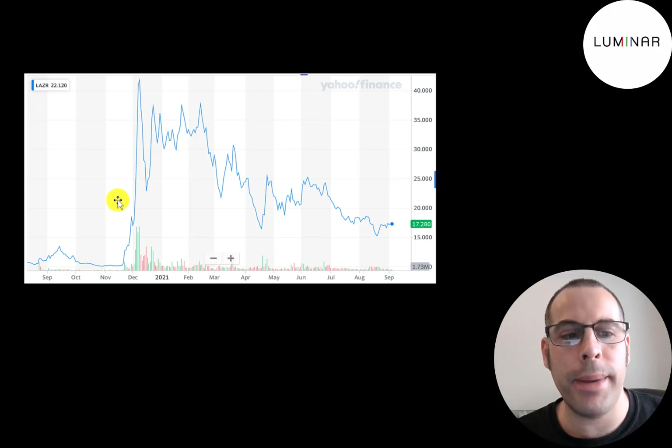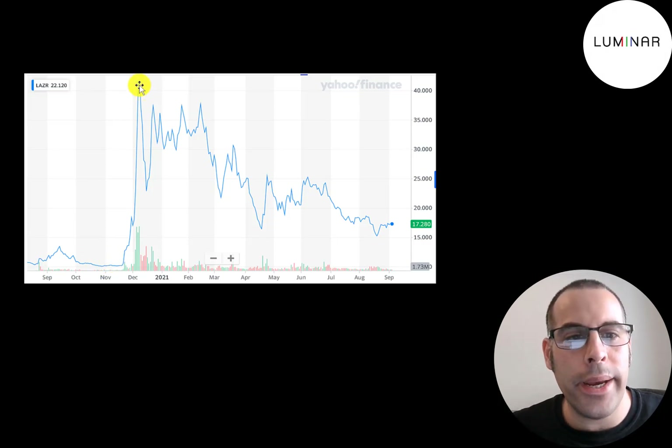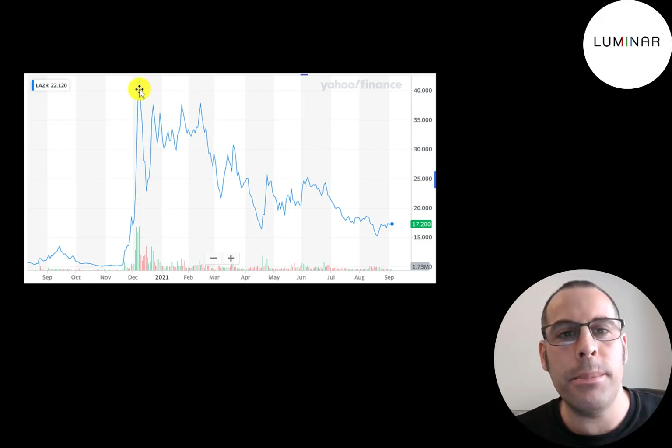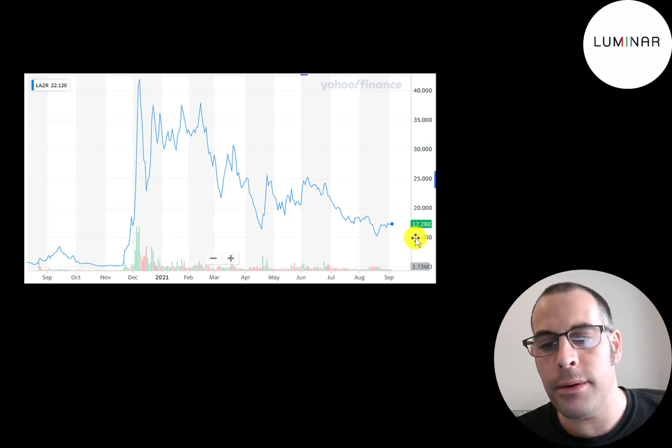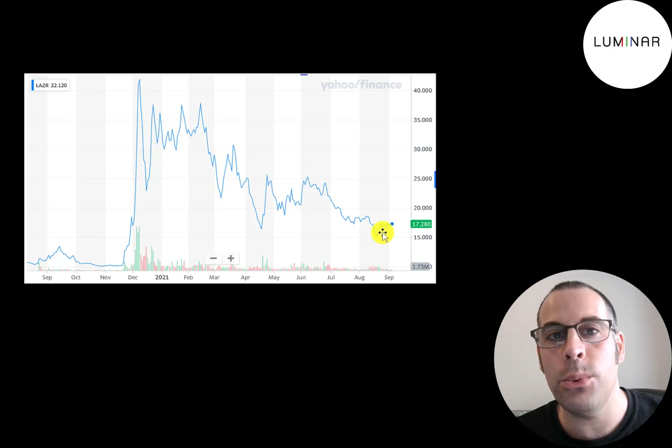Looking at the past year of trading: it was a SPAC at a pretty low price, then when the company announced Luminar it shot way up with a lot of buying activity, then there was a big sell-off with a lot of selling and the stock went way down. Since that peak, it's gone down in a straight line. The question is will it come down further to $15 or $14, or will it start going back up? No one really knows when the bottom is, but I think it will start going up.